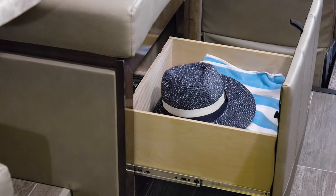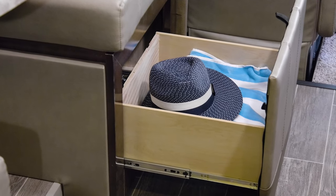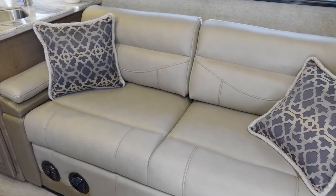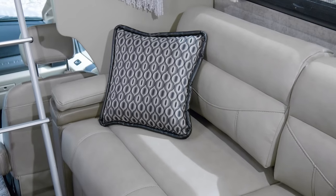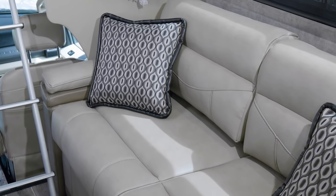I want to point this out real quick — you have storage underneath in the pull out drawer, a great place for all those items you want close at hand. And don't forget the booth also makes into a bed. Moving over to the sofa, just like in your home, this is where you want to lay back and unwind, and it easily converts into a bed as well.